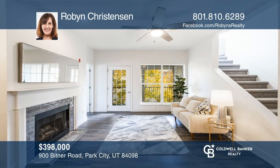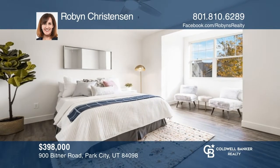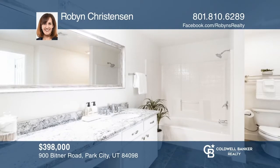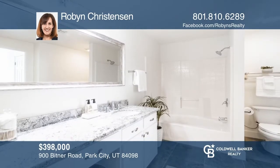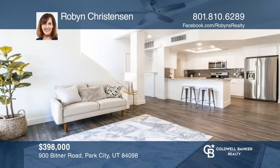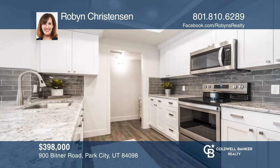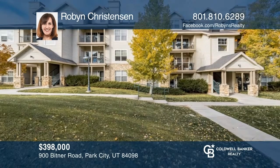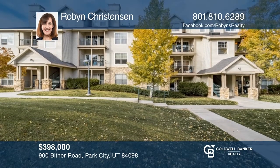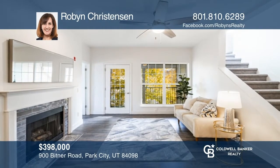This rare top floor corner unit features a private master suite and loads of natural light. This exquisite condo has been completely remodeled with luxury vinyl plank flooring, granite countertops, appliances, and lighting. Situated in a prime location near world-class ski resorts, shopping, restaurants, schools, and more. Make yourself at home by scheduling a tour with Robin Christensen.